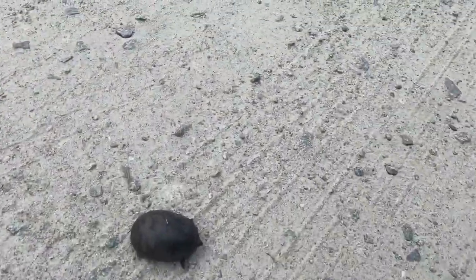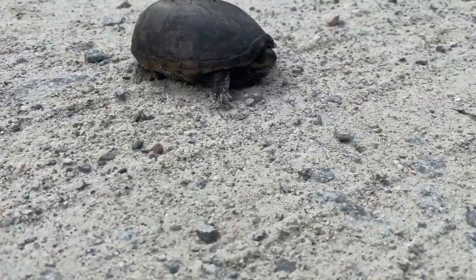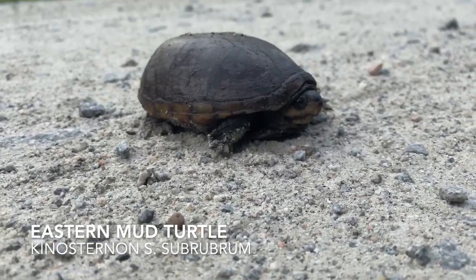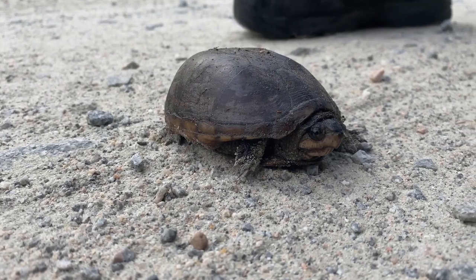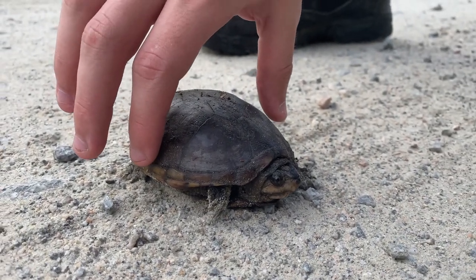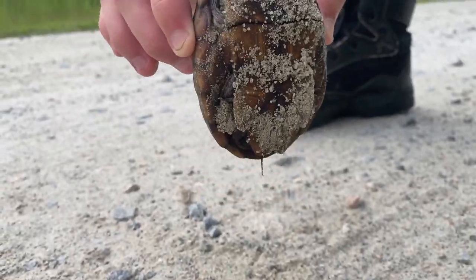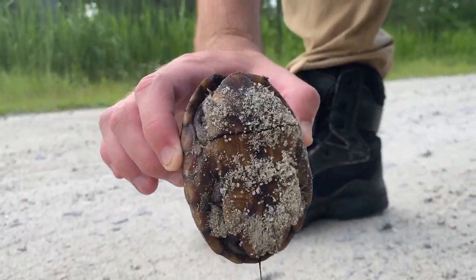First herp of the day. I think it's a mud turtle. He's a mud turtle. Oh, we'll see what the underside looks like. He's so going to musk on me. Yeah, that's a mud turtle.